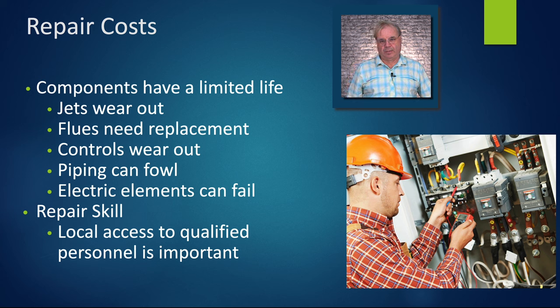Electric elements can fail — absolutely terrible if an electric element fails in the middle of a batch, because you can't replace it without emptying the kettle. If you had a spare vessel, you'd pump over, repair the kettle, pump back and start boiling again. Repair skill is another issue: in a small town you're not going to find anybody nearby trained in burner safety and safety controls unless you're very lucky. You don't want to be down for a couple of weeks waiting for somebody.